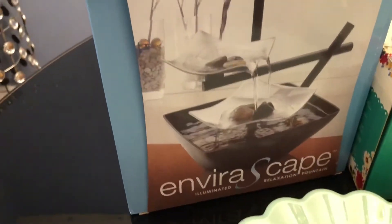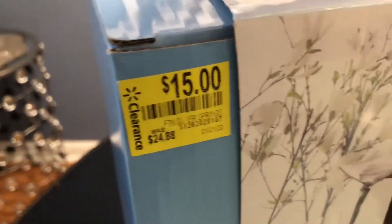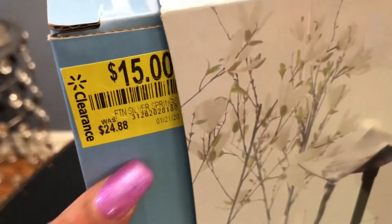Also, this was a markdown — I got this waterfall. It was $24 and they marked it down to $15, so that was the original price and I got it for fifteen dollars.